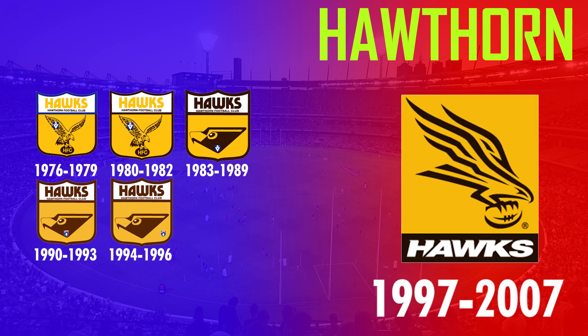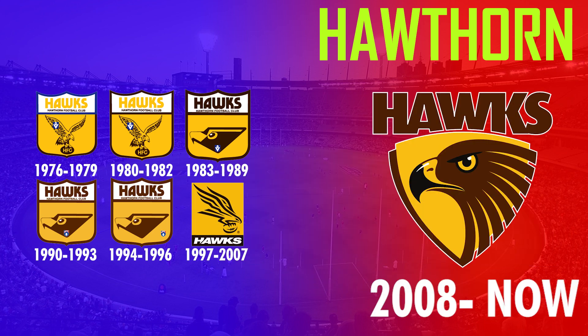In 1997 they replaced the shield with a box and used a completely different hawk design, which was in use until 2007. In 2008 the hawk design was then changed again and is now currently used as their logo, having been in use for the last 13 years.